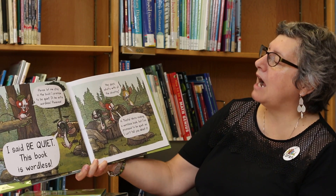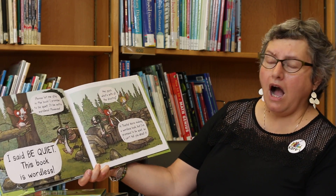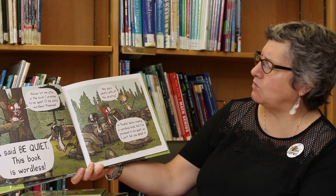Please let me stay in the book. I promise to be quiet. I'll be extra wordless. Please. I said be quiet. This book is wordless.